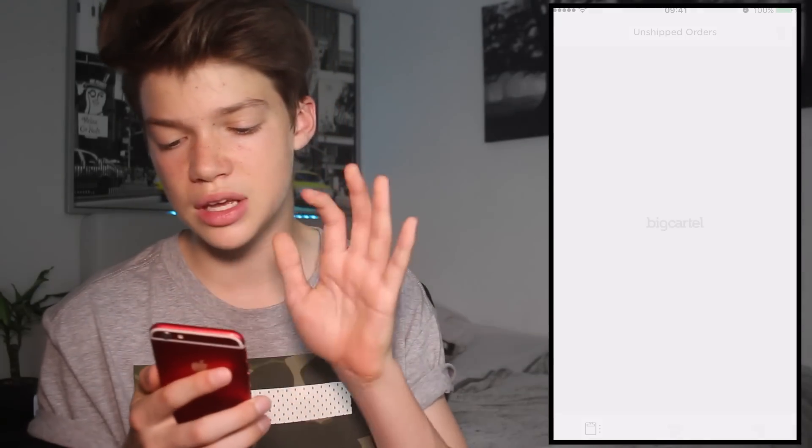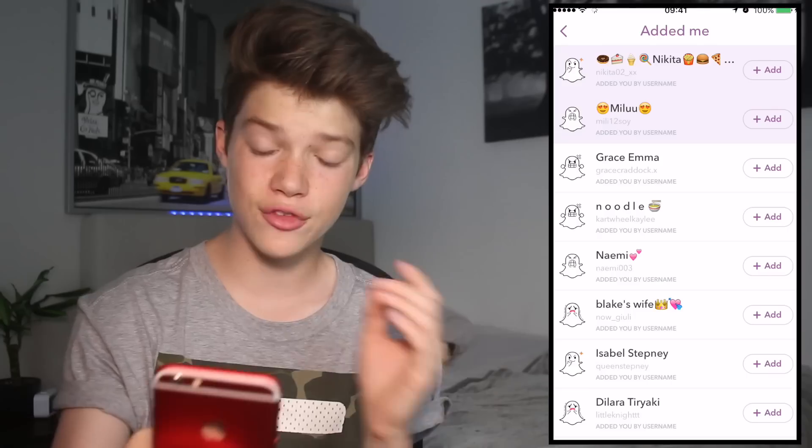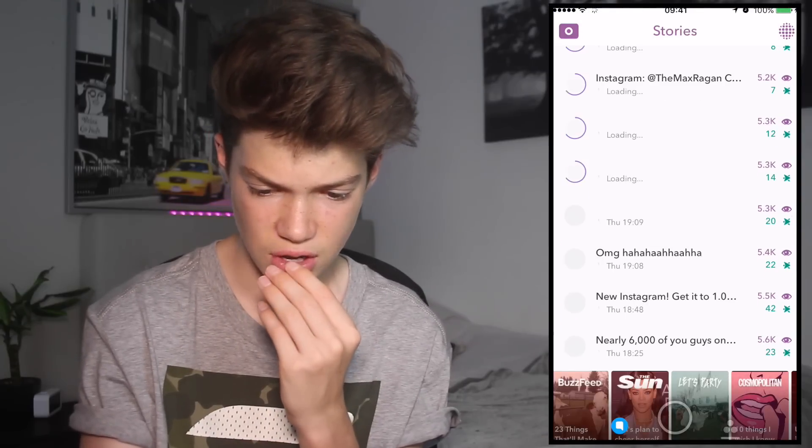The next app I've got is Big Cartel. That's basically to do with my merchandise, my website sort of thing, where I sell my posters. Then Twitter — another simple app, you guys know Twitter. And then we've got Snapchat, and I've been Snapchatting you so much. I've got a lot of you on here actually. At the moment we're close to 6K — 6,000 of you — which is incredible.